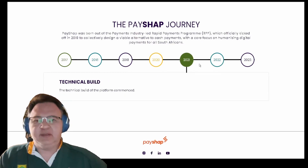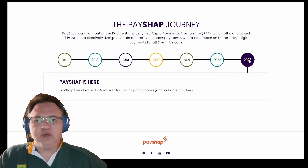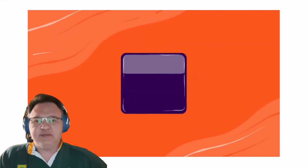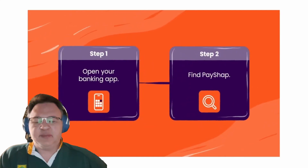Depending on which banking institution you bank with, that will be the determining factor in what bank charges you will pay if you want to use the PayShop payment mechanism. One big plus is that receiving a payment through the PayShop system is always free. There are only bank charges related to these services when you are making a payment.